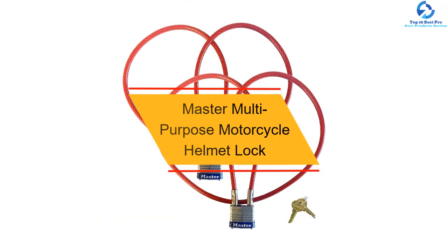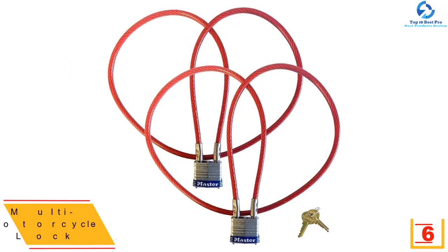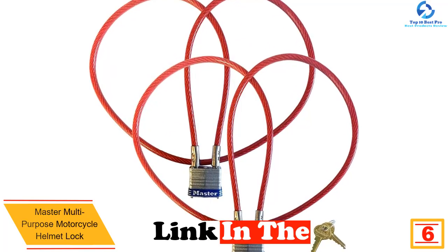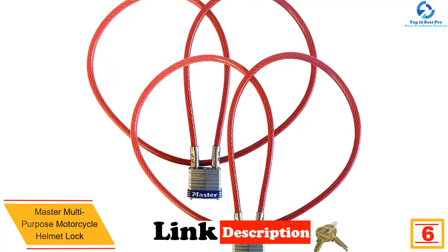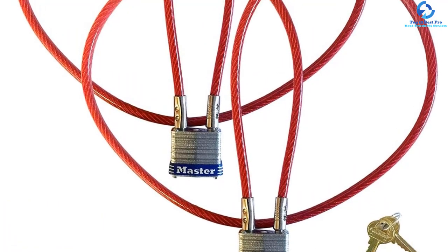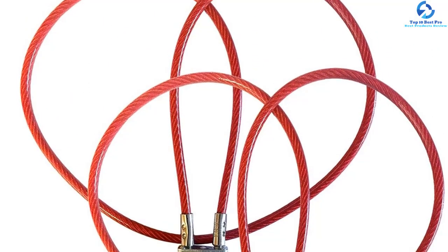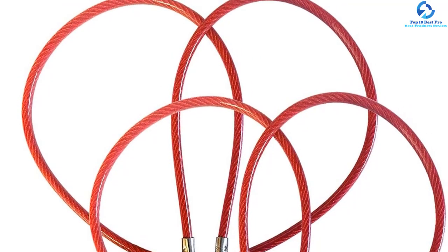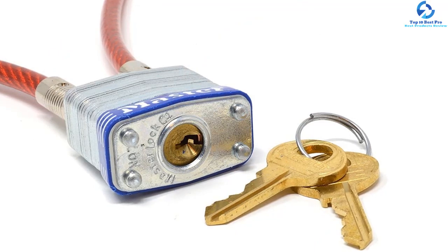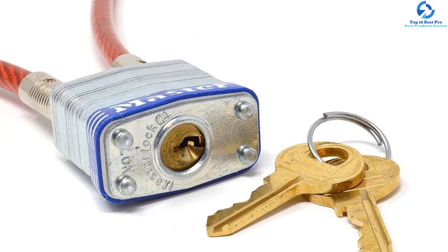At number six, we have the Master multi-purpose motorcycle helmet lock. Master delivers a multi-purpose, durable, and easy-to-operate motorcycle helmet lock to ensure the safety of your helmet when parking. It comes with two cable locks and four keys for an easier and safe locking mechanism. Likewise, it comes with a multi-purpose cable lock that secures your jacket and helmet. It features a protective vinyl coating to protect it against damages and scratches, and an extra-long braided steel cable to deter casual thieves and provide maximum flexibility and strength.